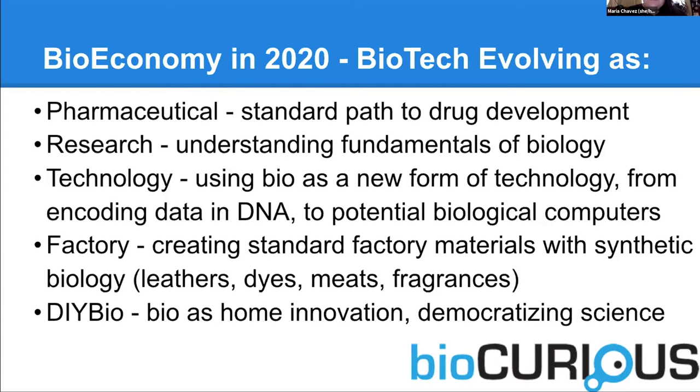Another arm of this is DIY bio, which is this idea of bio as home innovation — democratizing science, getting the home consumer more involved in biology through the use of community labs. And that's what I want to talk a little bit more about today.